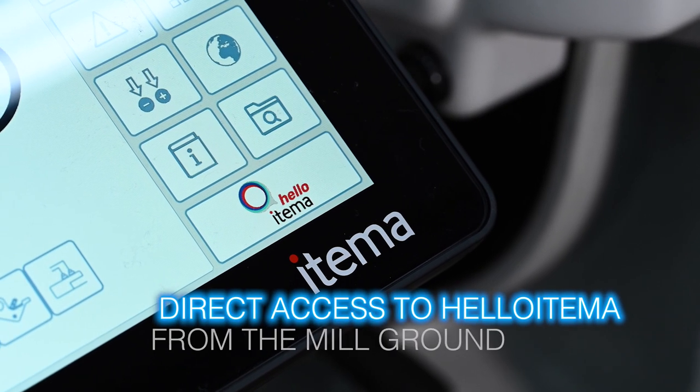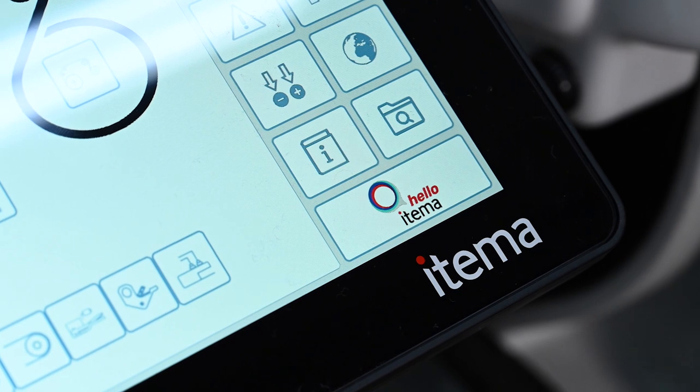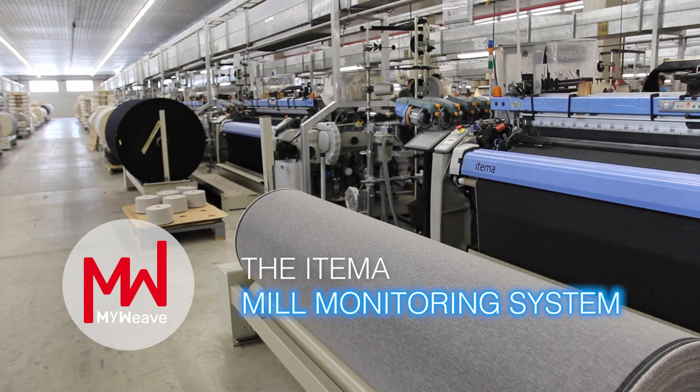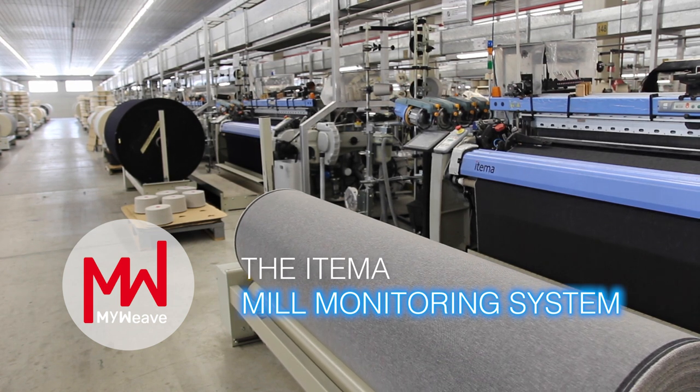From the EVO console, the weaver can access Hello Etema, the Etema customer portal, for a totally new, intuitive, and smart user experience. MyWeave, the Etema advanced mill monitoring system, makes it possible to have at hand all the essential information about weaving machines.